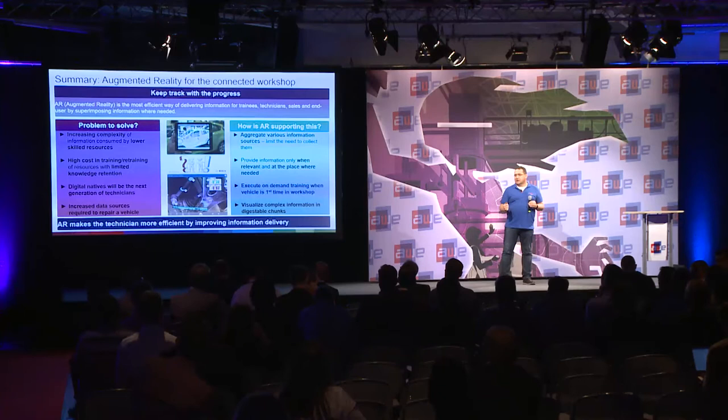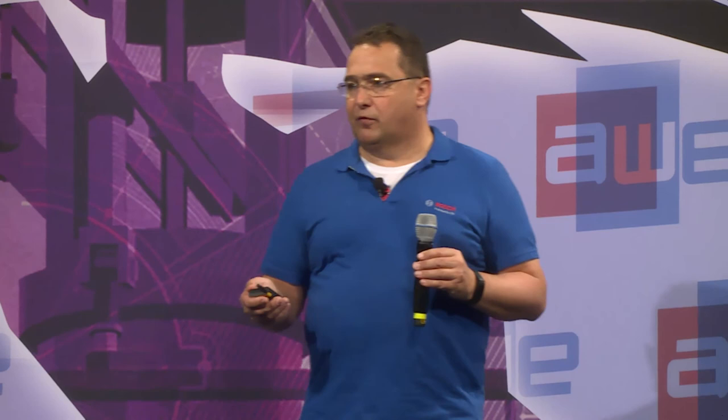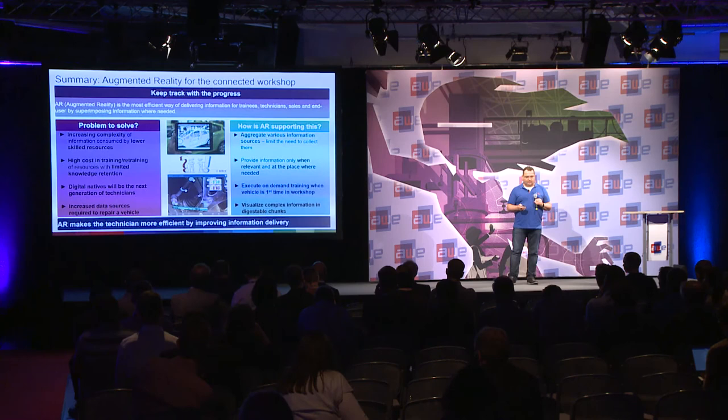In summary, AR makes the technician more efficient by improving information delivery. All our studies and everything we are doing confirms this — it's not a theoretical approach from engineers; it's tested with service technicians and proven. Our journey is to make this real, having glasses in every workshop class, aggregating all the information. Thank you. If you have any questions, please submit them via Slido.